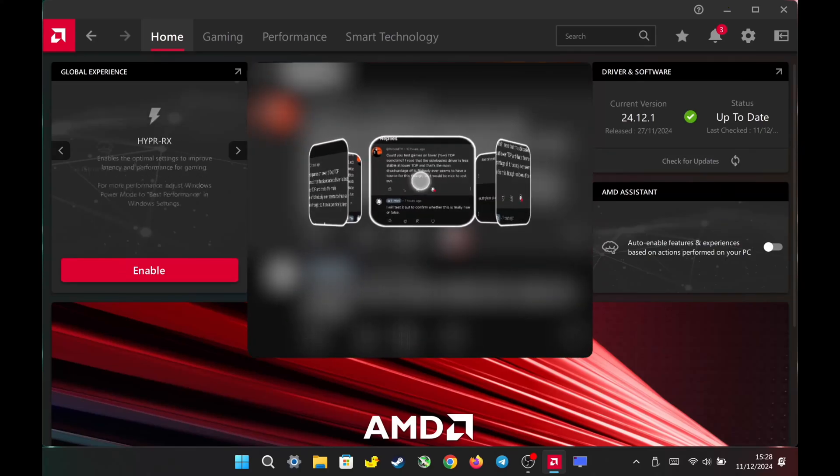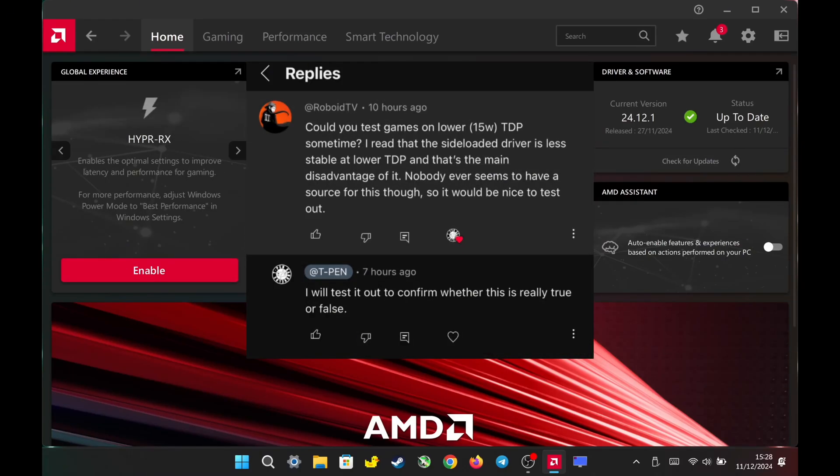Hello, everyone. As you can see, I have a request to test a game at a lower TDP of 15 watts. There's a rumor stating that AMD drivers are unstable at lower TDP levels. Today, I will test this across all TDP options in the Legion settings to see if it's true. Let's get started.